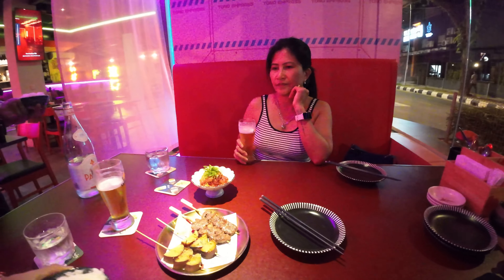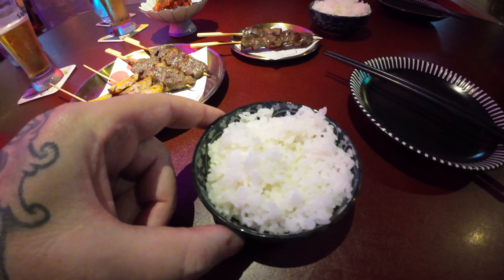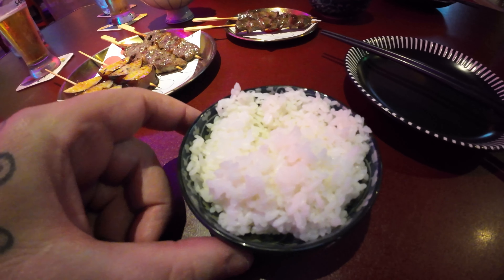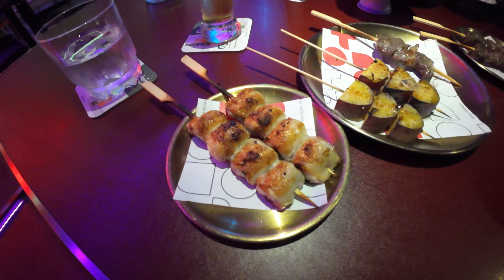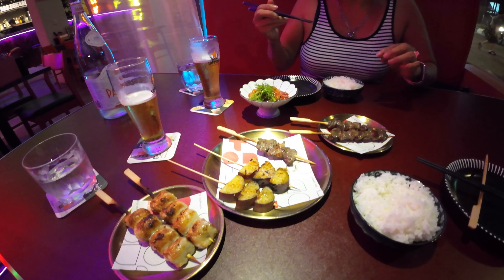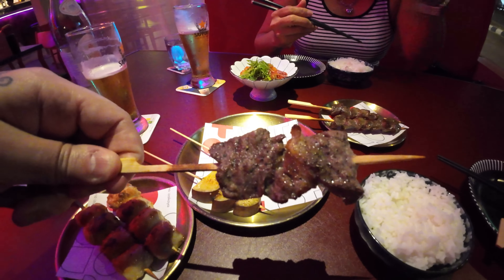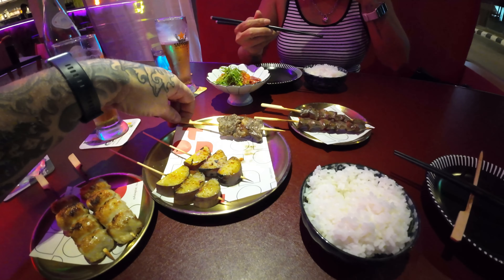We've got two skewers of gizzards — that's one of me and Miss Cecilia's favorites. And then we've got this exotic dish right here: white Japanese rice. There's our yakitori, otherwise known as chicken. This beef skewer is absolutely fantastic. I don't know if it's wagyu, but it's tender and tasty. The food was excellent — I actually got two more of the Australian wagyu beef skewers. They were so tasty.